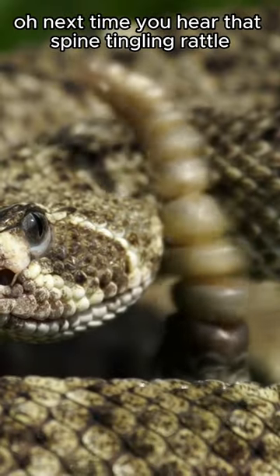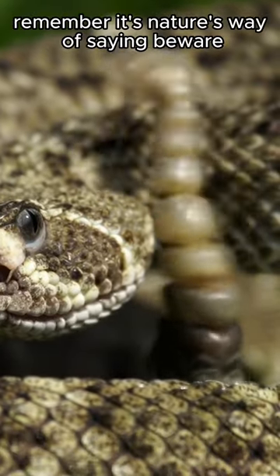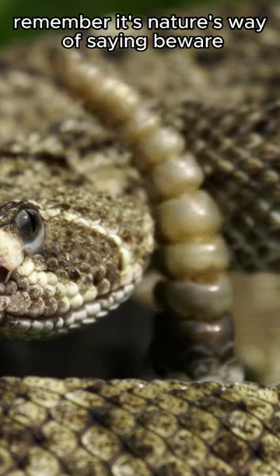Next time you hear that spine-tingling rattle, remember, it's nature's way of saying beware!